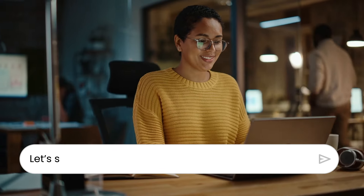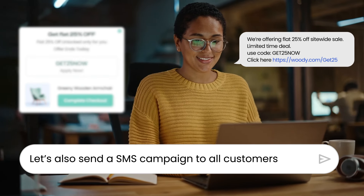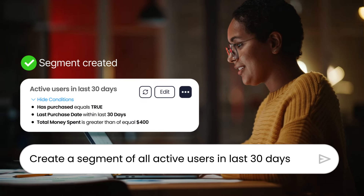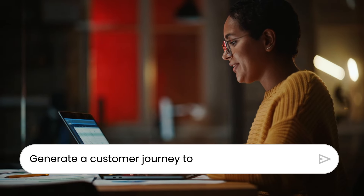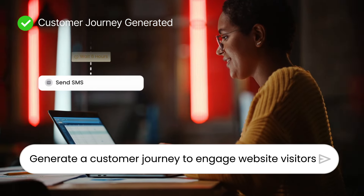Now you can just chat with AI to generate stunning emails and SMS campaigns that convert better, and send it to the right folks by intelligently creating segments based on their past behavior. Effortlessly generate complex customer journeys and workflows with just a prompt.